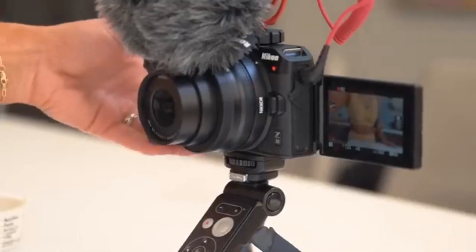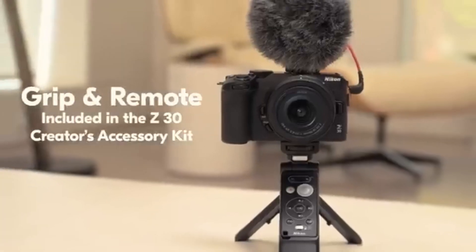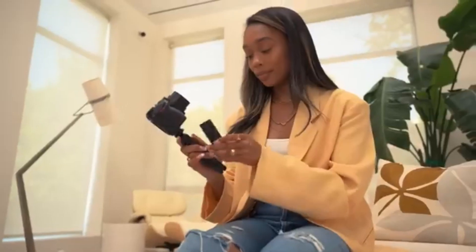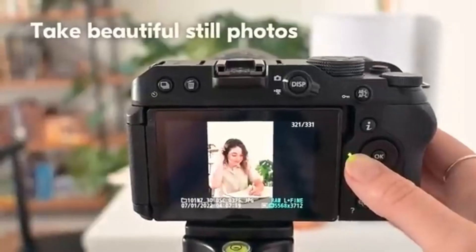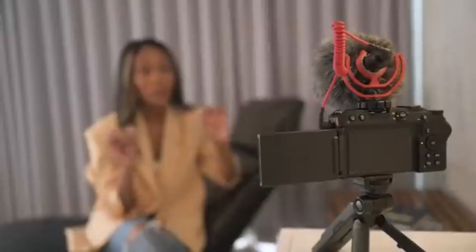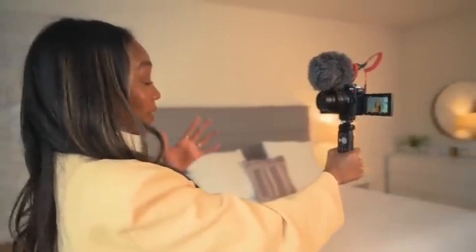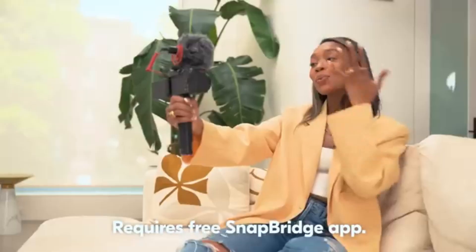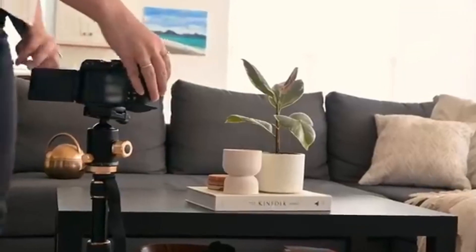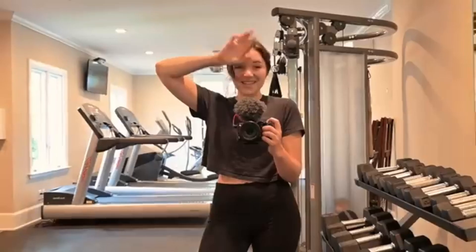The Nikon Z30 is an excellent vlogging camera. It's small and portable, though a little large for walk-and-talk vlogs. Its fully articulated touchscreen allows you to observe yourself while recording, and it gets bright enough to avoid glare on sunny days. A tally light on the front of the camera also indicates when it is recording. In video, face tracking autofocus is particularly useful. The internal stereo microphone sounds nice for a built-in microphone, and there's a mic input if you want to connect an external microphone. The camera can capture 4K video at up to 30 frames per second without cropping and also has slow-motion recording in 1080p. While the camera has an unlimited recording duration, it doesn't have the best battery life and can overheat when filming in 4K. The Z30 isn't ideal for sports and wildlife photography, but it's adequate for casual photographs of fast action.